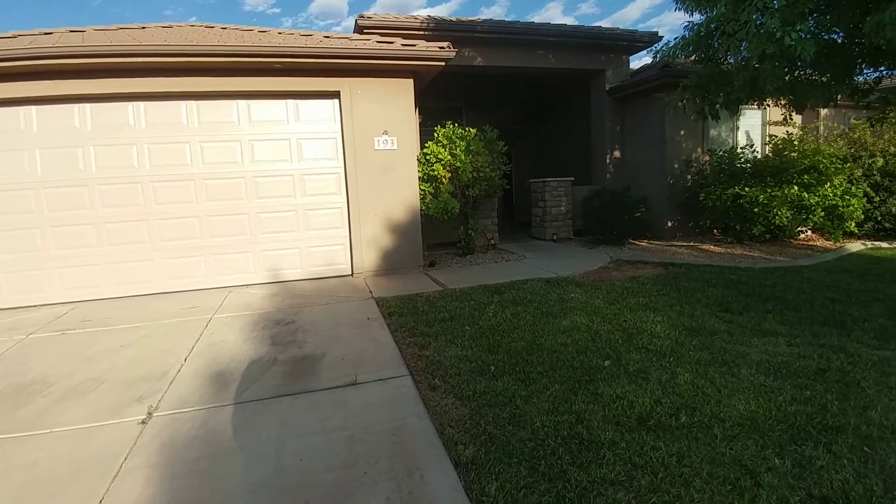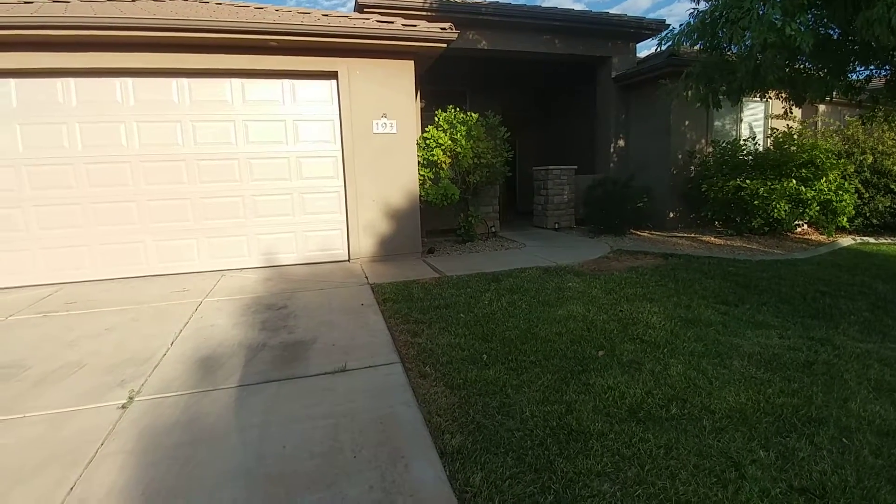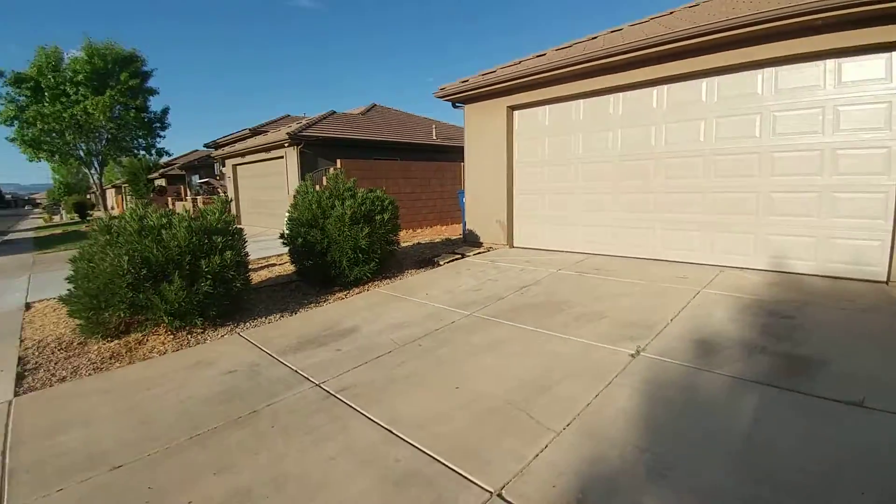Thanks for coming to see this house. I'm with St. George Realty. This house is 193 North, 2940 East.